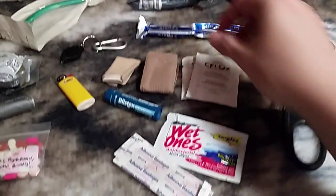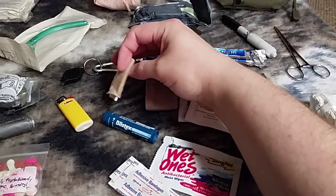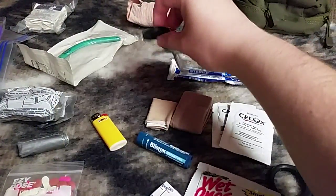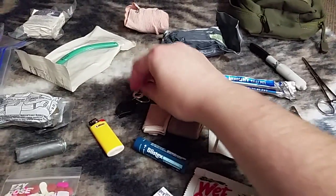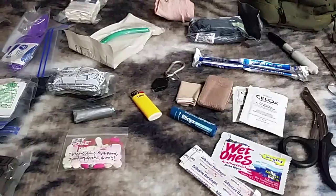I carry some Blistex, some cling wrap, moleskin, a micro light — it's hard to find your stuff in the dark sometimes — a little Bic lighter, and some duct tape.